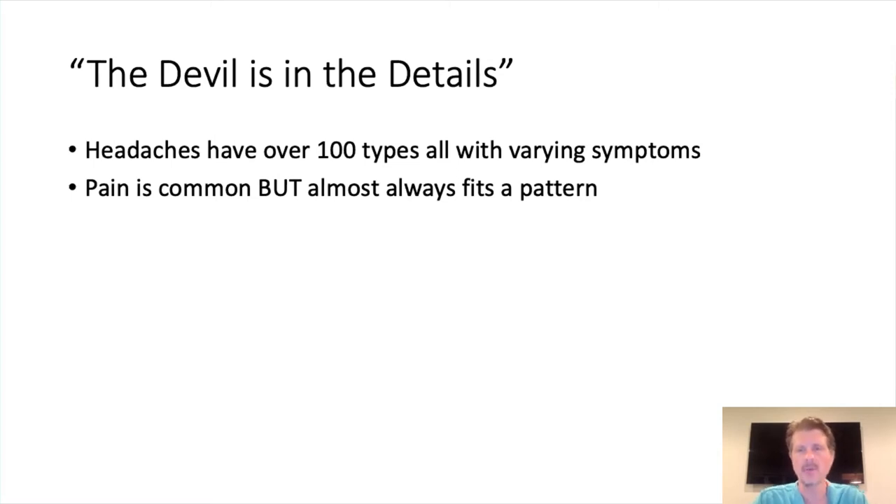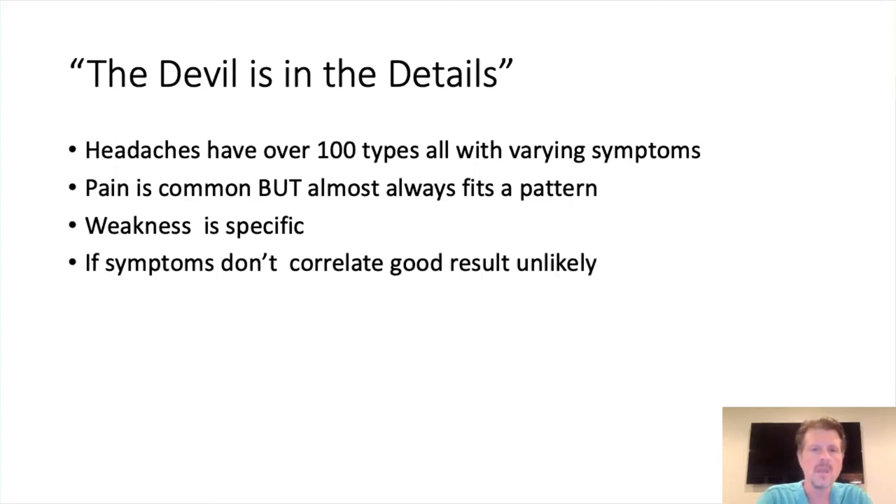When I see someone in my office, I want to see a pattern. Patients who have fibromyalgia and other types of pain symptoms where it's really diffuse and everywhere, and the skin is painful to touch with burning sensations — if it's not in a pattern, it's usually not directly correlated to the Chiari. Weakness is the same thing: it's very specific, generally not a generalized weakness. It's hand weakness, leg weakness, legs giving out, arms — particularly patients who have their arms up a lot. If the symptoms don't correlate with the Chiari, the likelihood of a good outcome from surgery is unlikely.